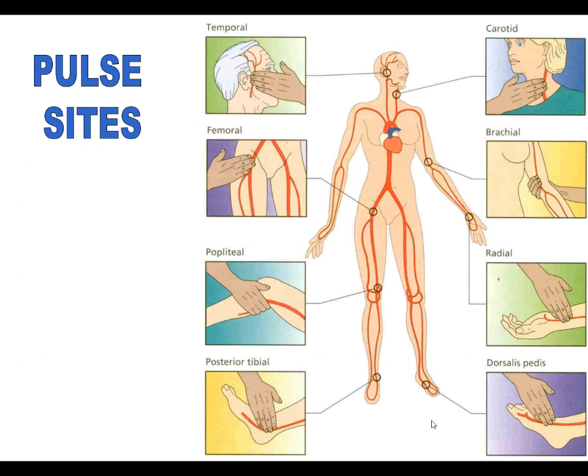You will need to know these pulse sites. You have a temporal pulse that runs up near the head. You have a femoral pulse in the groin area, a popliteal pulse behind the knee, a posterior tibial pulse behind the ankle bone, and a dorsal pedal pulse on the top of the foot. Most of you are most familiar with the radial pulse on the thumb side of the hand. You also have a brachial pulse in the bend of the arm and the carotid pulse on each side of the neck. Be sure you only check one carotid pulse at a time, because checking both sides simultaneously can occlude blood flow to both locations.